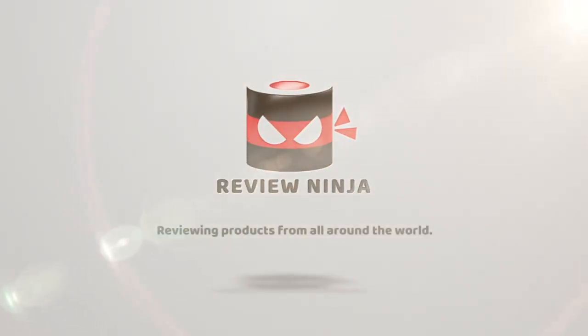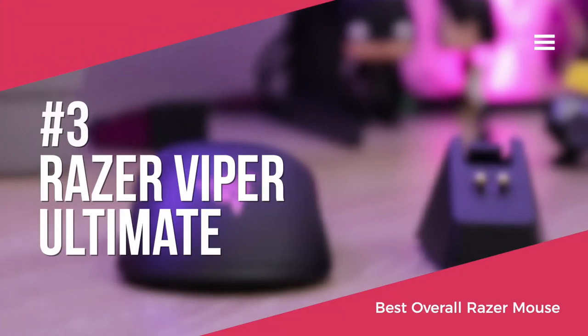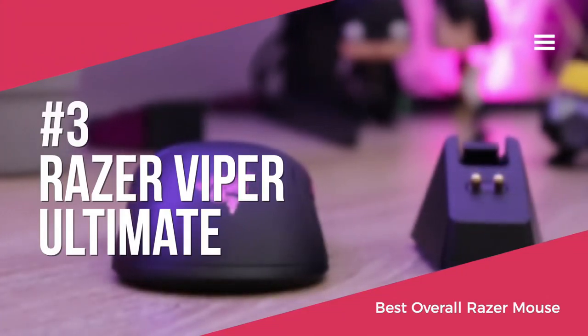We'll start by looking at the Razer Viper Ultimate, which is our top choice for a wireless Razer mouse, currently available for around $129.